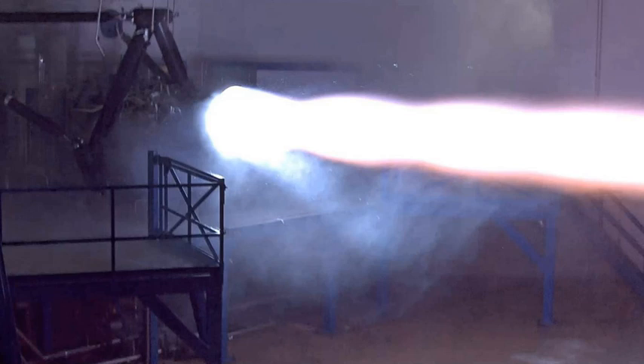It is the first full-flow staged combustion methylox engine ever to reach a test stand. On 26 September 2016, Elon Musk tweeted two images of the first test firing of an integrated Raptor in SpaceX's McGregor test complex. On the same day Musk revealed that their target performance for Raptor was a vacuum-specific impulse of 382 seconds, with a thrust of 3 mega-newtons (670,000 lbf), a chamber pressure of 300 bars (30 MPa, 4,400 psi), and an expansion ratio of 150 for an altitude-optimized version. He also disclosed that it used multi-stage turbopumps.